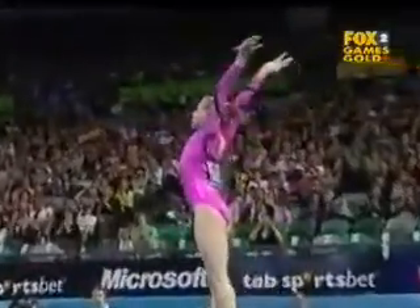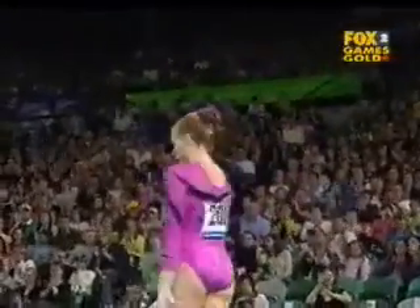Double tuck dismount. Step on the landing. Disappointing for Holly Dykes.